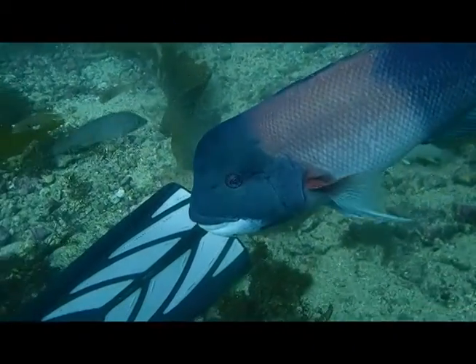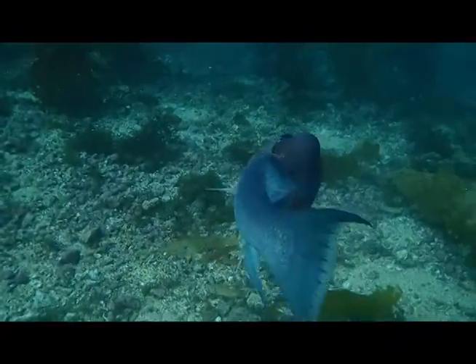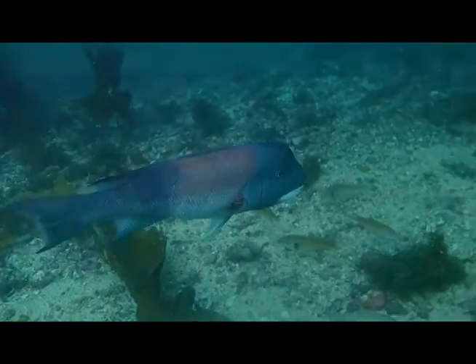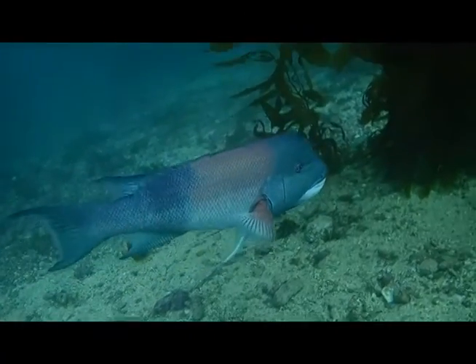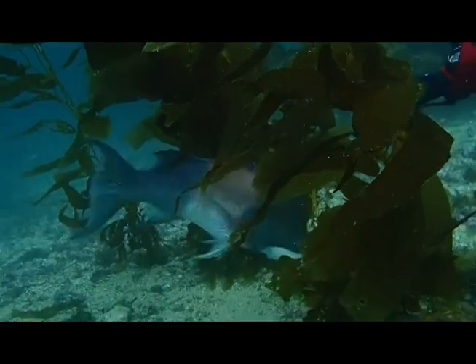On our way back we found another male sheephead, a little smaller than the other one, and you get the feeling he was having none of it. Watch as I try to get a little closer to him, then Kathy sort of cuts him off over there and boxes him in — and you can almost hear him saying, 'Oh, for crying out loud, just leave me alone.' Eventually, we did.